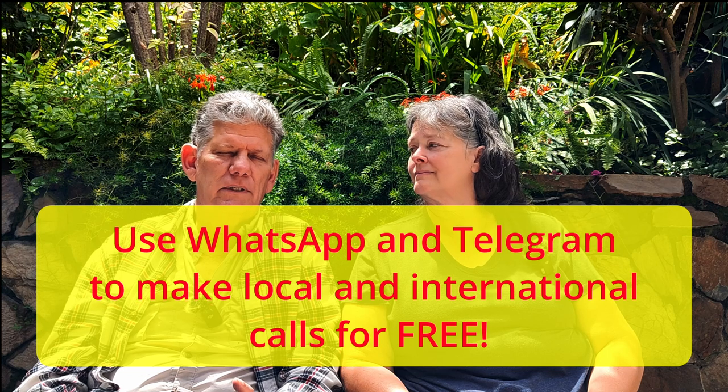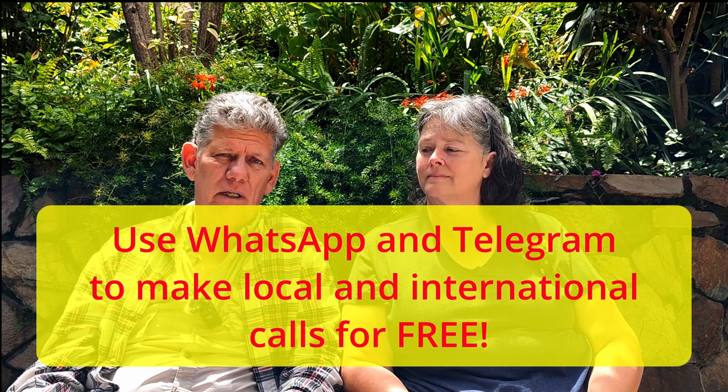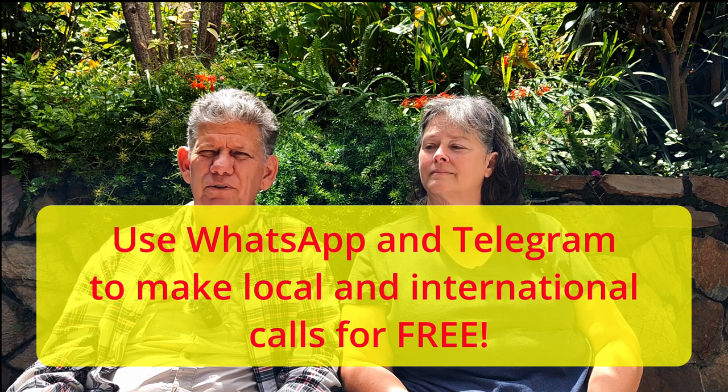Once you get here, everybody uses WhatsApp or Telegram, which doesn't consume minutes — as long as you're on Wi-Fi. So make sure you're on Wi-Fi. What everyone does here is buy minutes rather than a plan, because the minutes are so cheap — about 15 cents a minute locally, or 50 cents per minute for international calling. Wherever we go, whatever restaurant or tienda we're at, we always ask for their Wi-Fi and password. Store those in your phone so you always have internet, which prevents using up your cell phone minutes for WhatsApp or internet searches.